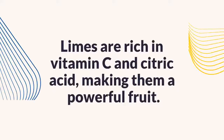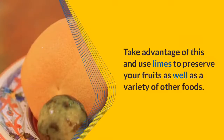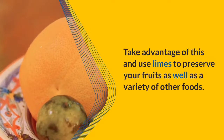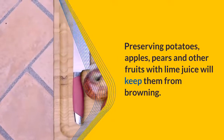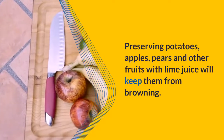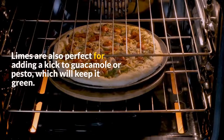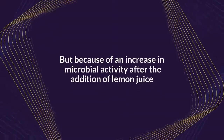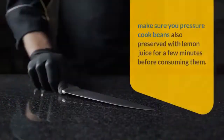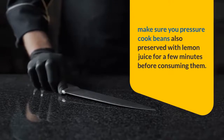Limes are rich in vitamin C and citric acid, making them a powerful fruit. Take advantage of this and use limes to preserve your fruits as well as a variety of other foods. Preserving potatoes, apples, pears and other fruits with lime juice will keep them from browning. Limes are also perfect for adding a kick to guacamole or pesto, which will keep it green. Because of an increase in microbial activity after the addition of lemon juice, make sure you pressure cook beans preserved with lemon juice for a few minutes before consuming them.